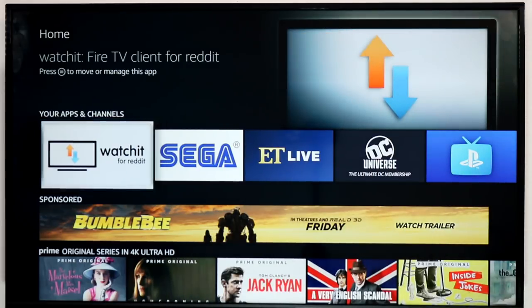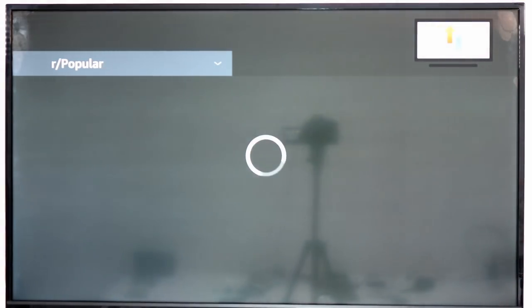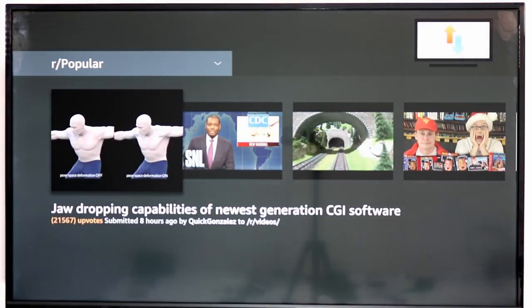First up is Watch It from Reddit. Reddit is a site that allows you to vote up and down popular news stories and, in this case, videos. This app on the Fire TV takes the best videos from around Reddit, puts them all in one spot, and will launch you into the appropriate player. So if it's YouTube, it'll launch the Silk browser and stream it right through there, for example.